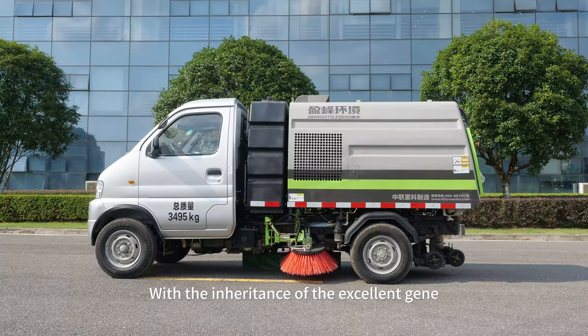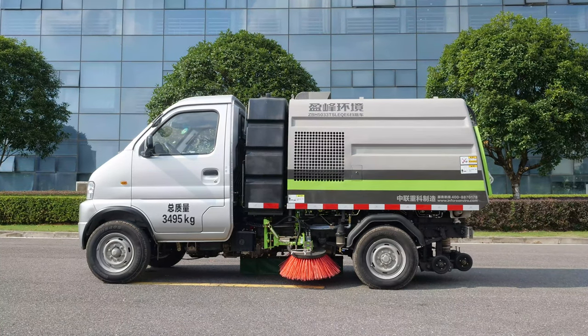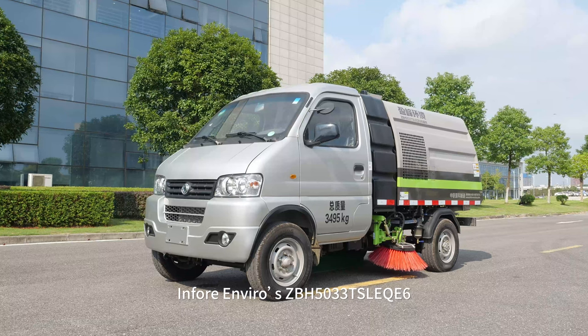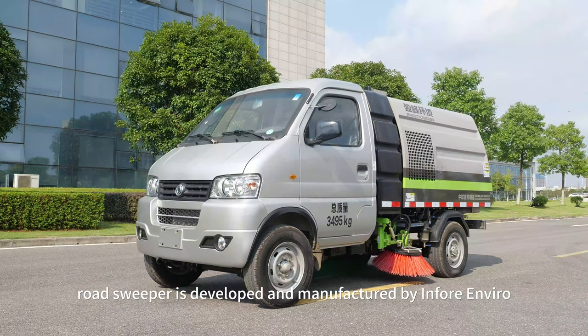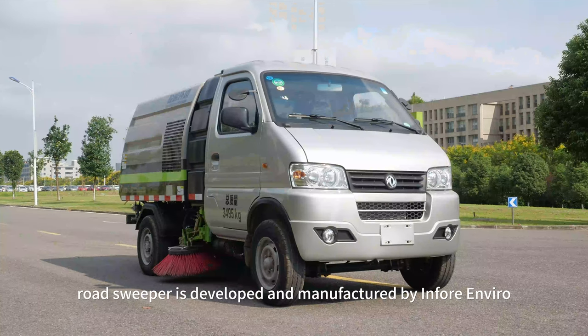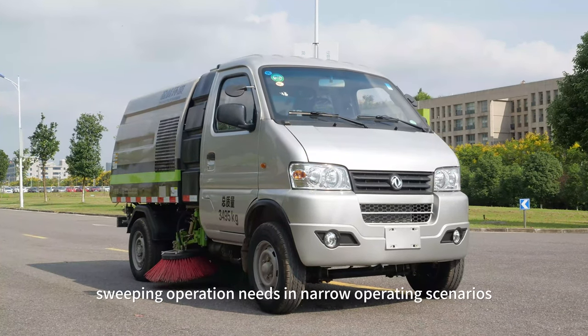With the inheritance of the excellent gene of state-level scientific research institutes, InforEnviro's ZBH5033 TSLE-QE6 Road Sweeper is developed and manufactured by InforEnviro in response to the mechanized sweeping operation needs and narrow operating scenarios.